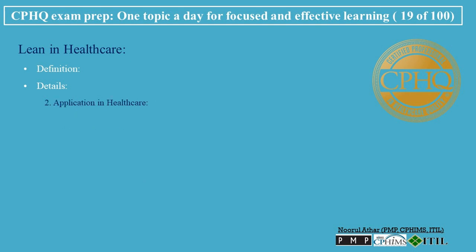Application in Healthcare. Patient Admission: streamlining the admission process to reduce wait times and improve patient experience. Surgical Procedures: optimizing preoperative and postoperative procedures to enhance efficiency and patient outcomes. Supply Chain Management: improving the management of medical supplies to reduce waste and costs. Appointment Scheduling: enhancing scheduling systems to reduce patient waiting times and improve access to care.